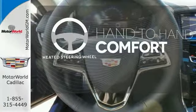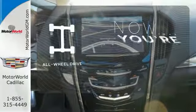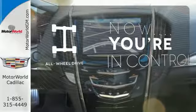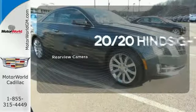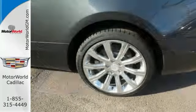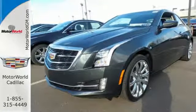The heated steering wheel gives you another layer of comfort on those cold days. This vehicle with its grippy all-wheel drive can handle anything Mother Nature throws at you. See objects previously out of sight with a rear view camera. Familiarize yourself with the thrilling ride of this Cadillac — test drive it today.